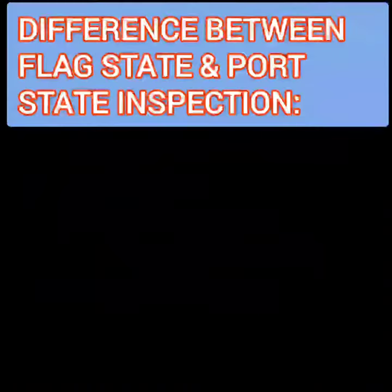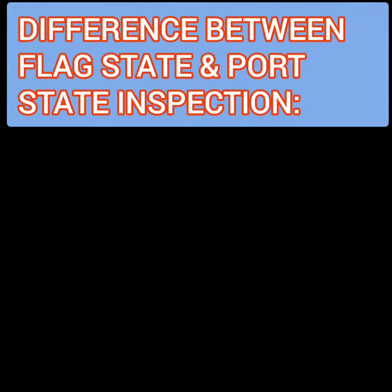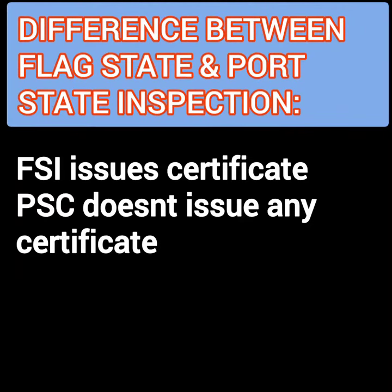The ship can undergo two kinds of inspection: flag state inspection and port state inspection. The first difference is, flag state issues statutory certificates for the vessel every time an inspection is carried out by it, while the PSC inspection does not issue any certificate.